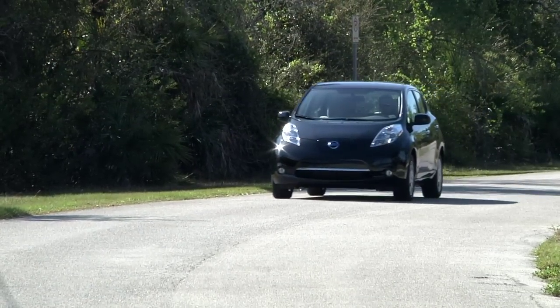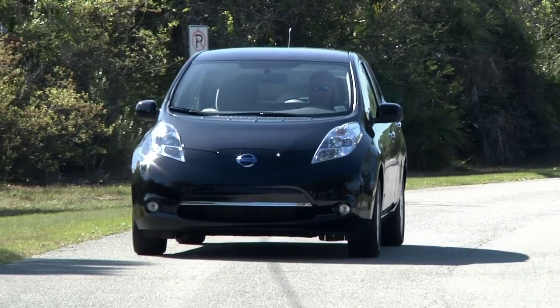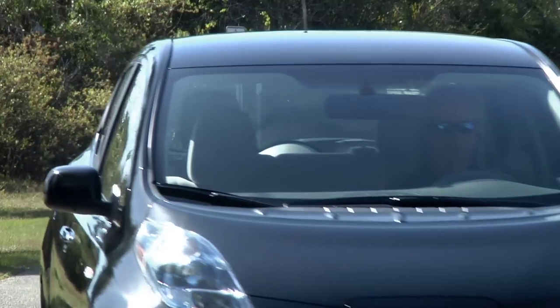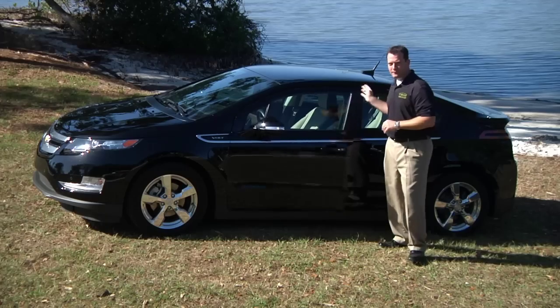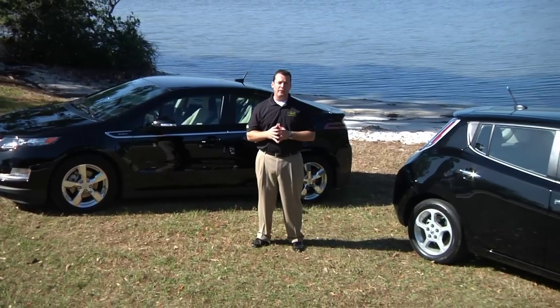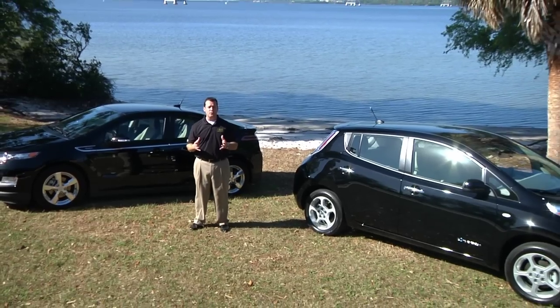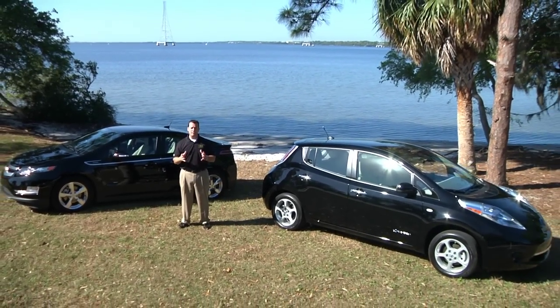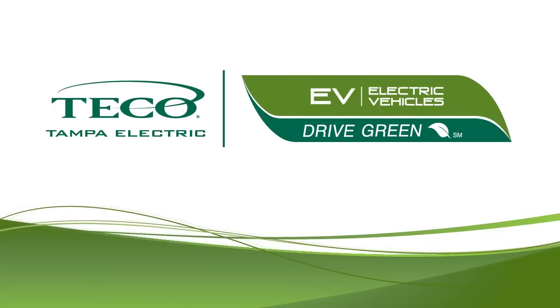As we continue to look for ways to decrease our dependency on foreign fuel, our impact on the environment, and overall transportation costs, we expect EVs to become increasingly prominent on our nation's roads. As the efficiency and affordability of these vehicles improve, more people will have the opportunity to own them. And, like compact fluorescent light bulbs, flat screen TVs, or laptop computers, EVs will eventually become commonplace in the fabric of our society. To learn more about electric vehicles and their benefits to you and the environment, visit our website at TampaElectric.com/EV.